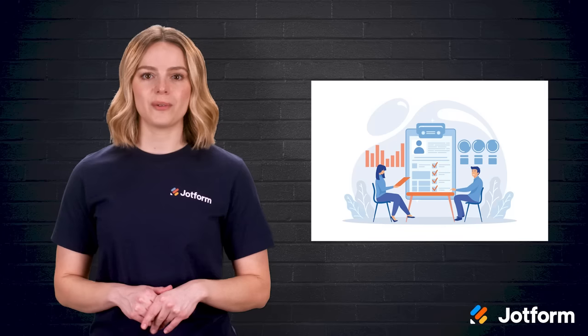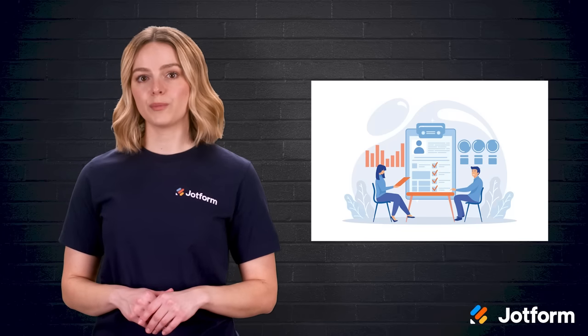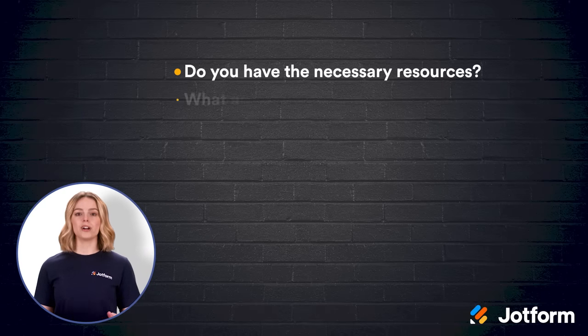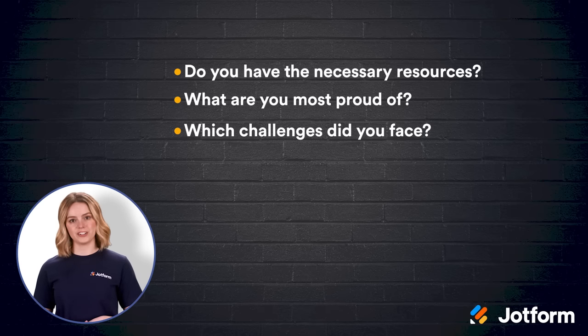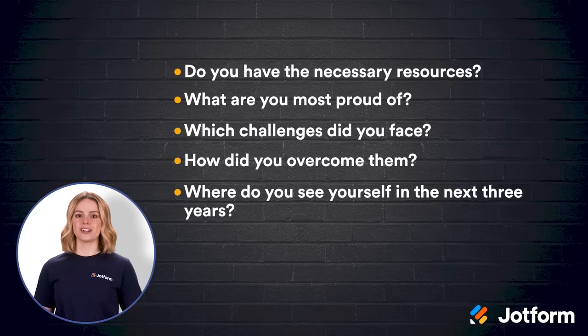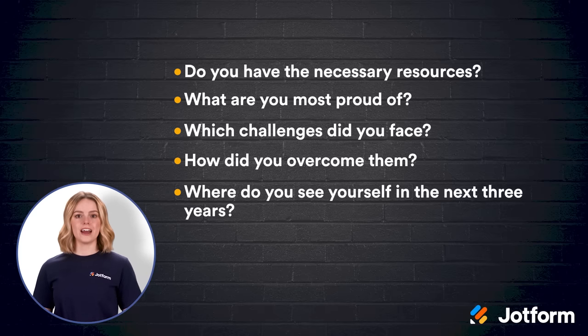Here are some great questions to add to your surveys regarding employee performance: Do you have the resources to complete all the tasks in your role? What are you most proud of about your performance this quarter? What challenges did you face this year and how did you overcome them? Where do you see yourself in the next three years? And how can we support your career goals in the next 12 months?